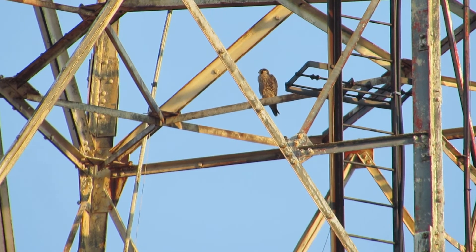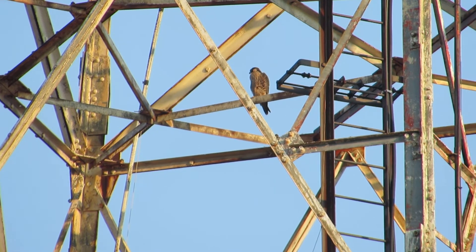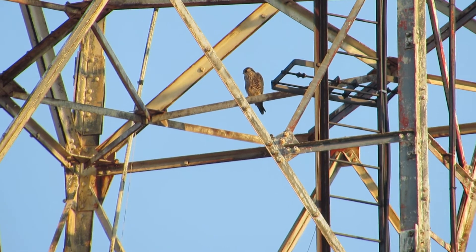This kid's got a full crop on it. Just finished eating. It's been up there eating for over an hour, according to Dan.